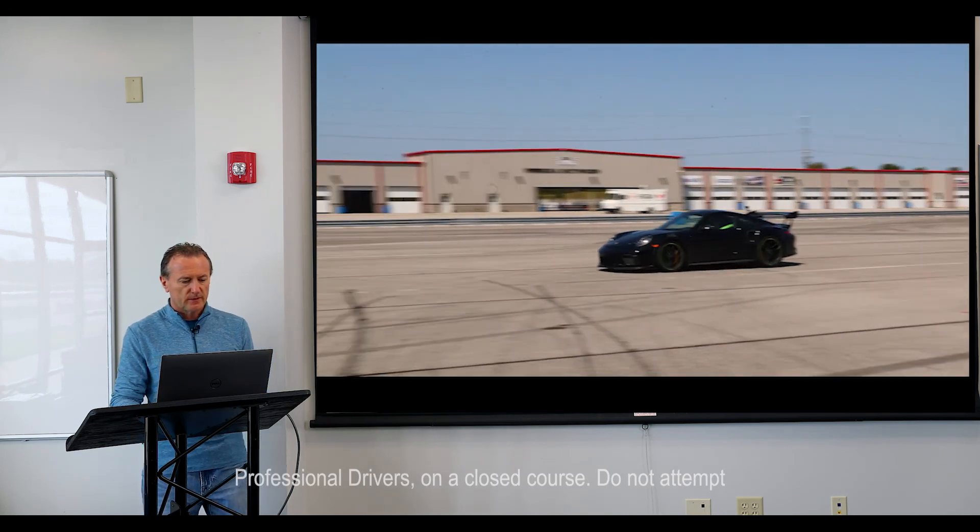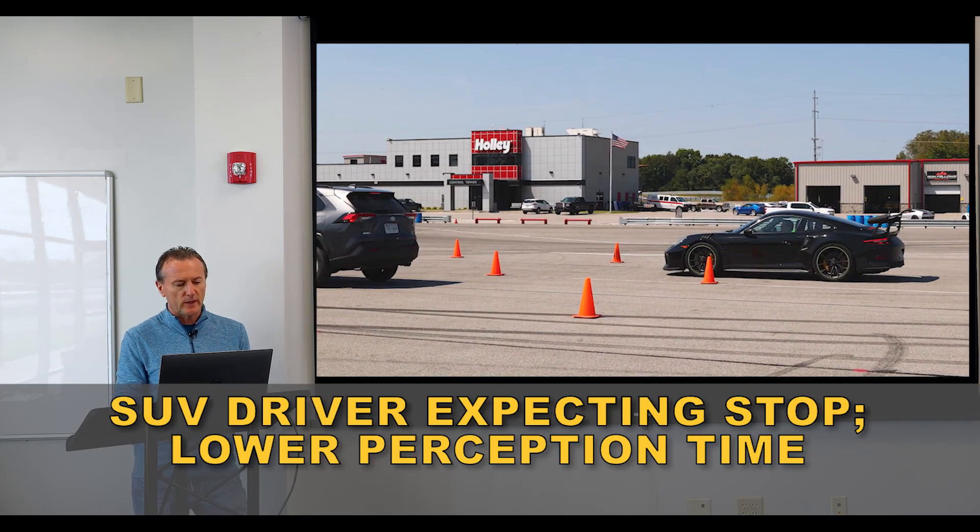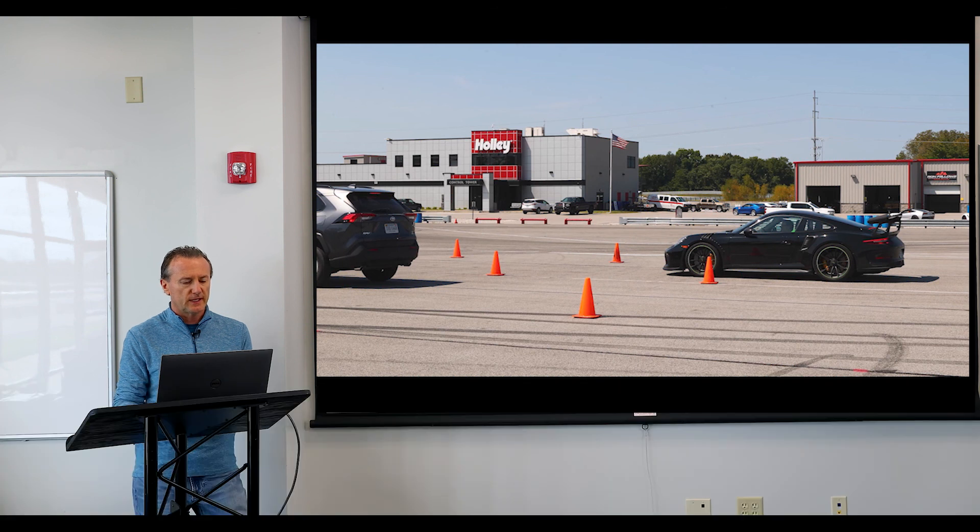Here's the sports car. The SUV knew they were going to stop somewhere, just didn't know when — and they could not stop. There was no chance. That sports car can stop in 85 feet from 60 miles an hour; the SUV cannot possibly do that. You can see the two to three clear car lengths there — that would have been a fairly solid rear end impact.